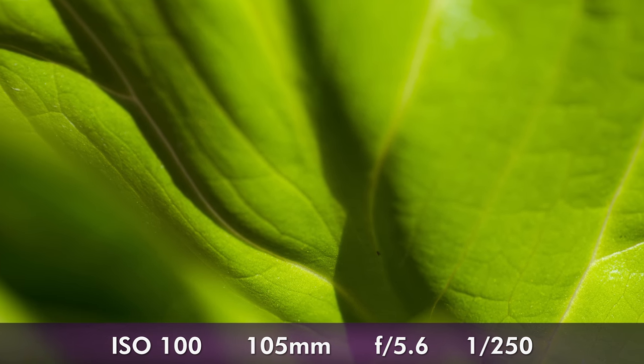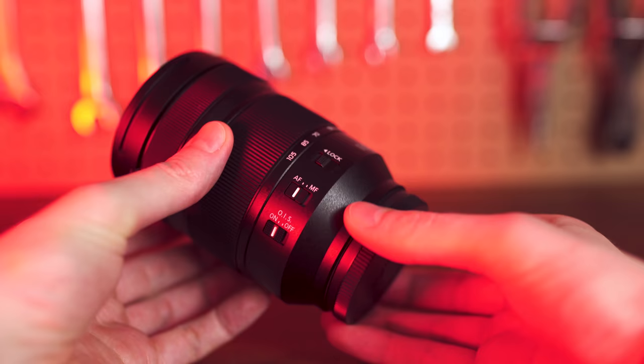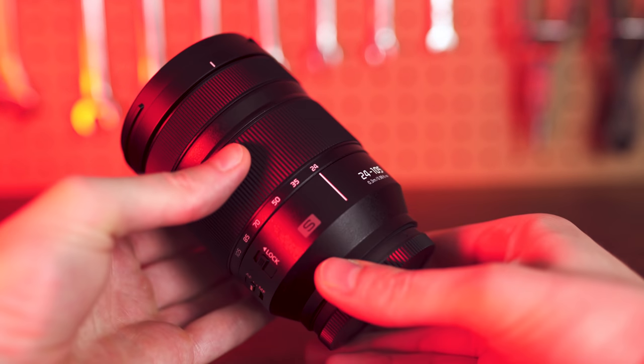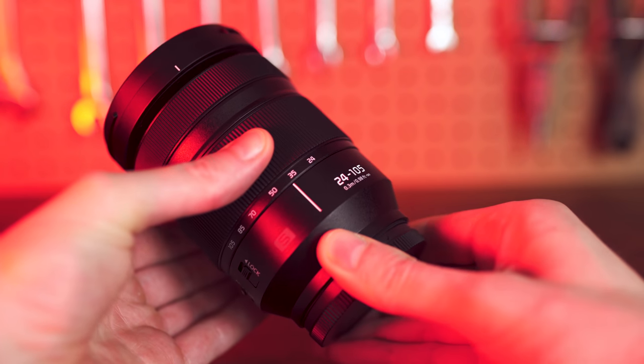Overall, the kit lens is pretty good. It's a 24-105 f4, and it's a pricey one. I don't generally get too excited about this kind of lens, but while we wait for more glass to come out, it'll definitely get the job done, and it's pretty versatile despite its f4 limitation. Because you can compensate for that quite easily — the shutter speed can go surprisingly low because of how good the IBIS is, and the high ISO performance is fantastic.